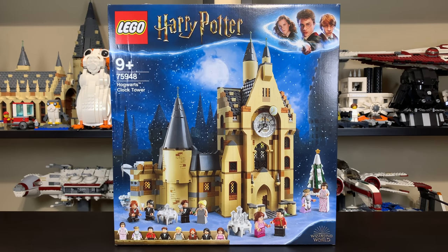Hello everybody, Ryan here from M&R Productions, and today I'm taking a look at the LEGO Harry Potter 75948 Hogwarts Clock Tower. In the US, the set releases — or released, depending on when you're watching this — on July 1st, 2019 for $90 US dollars.